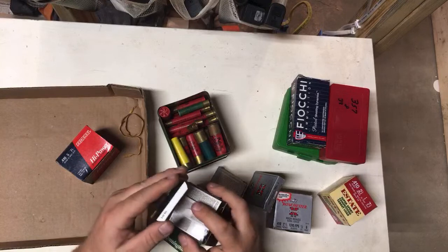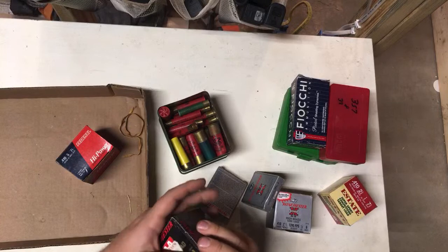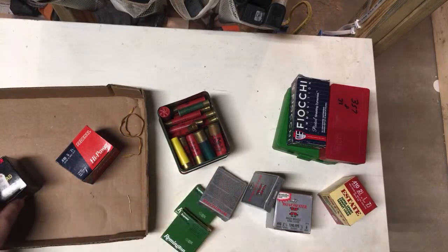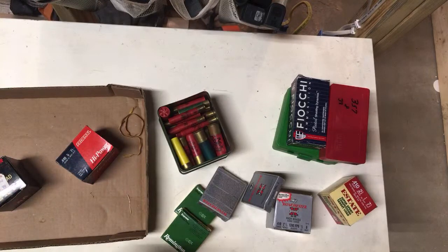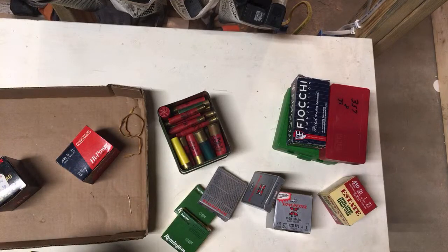This is a Double A — I like the Double A 12 gauge trap loads. The reason for trap is they've got a little more velocity. I really bid on that lot for the 357 and 38 Special ammo. The only surprise was one paper shell in there. Express long range four shot — that's hunting ammo, some trap ammo, and high brass game load if you're shooting smaller birds.